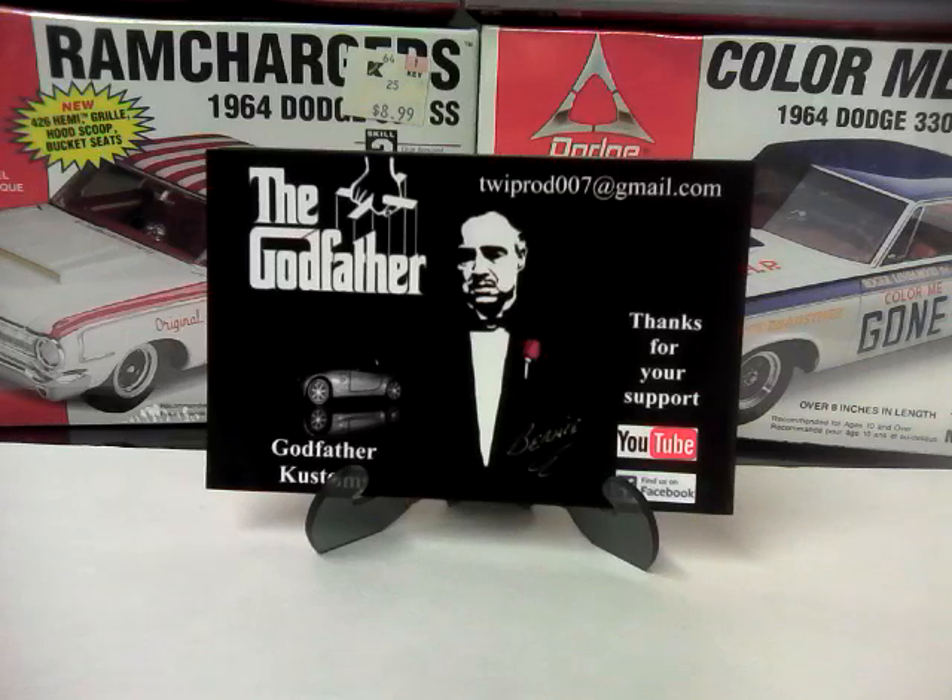First shop card shout-out, as you can see, is from the Godfather at Godfather's Customs. Bernie, I really like the new card, appreciate you sending it to me, thank you very much.